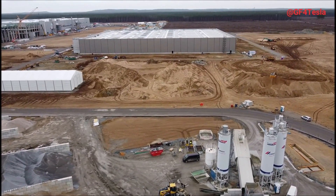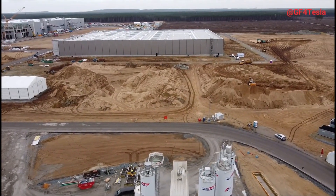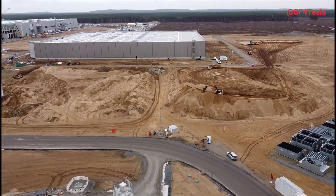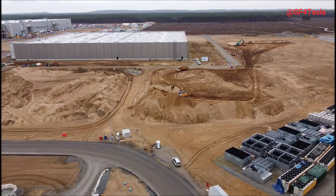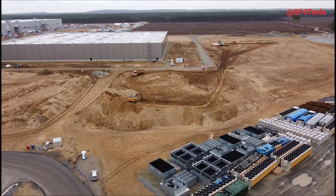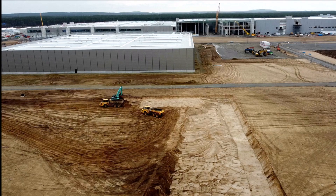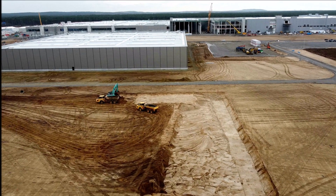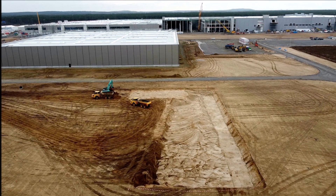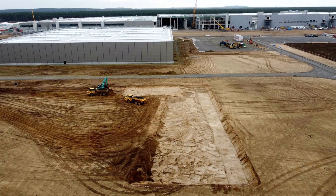CATL and BASF SE both have large-scale battery manufacturing projects in Germany already, but Giga Berlin's plant could displace them. As Elon Musk once said, it could be the biggest in the world. Joey Clander from Tesla Radio says Giga Berlin may displace them. Personally, I believe the Giga Berlin battery factory will be a major player in the European electric vehicle battery market.